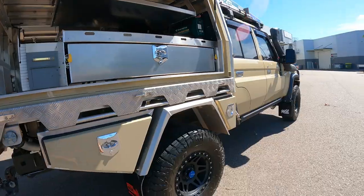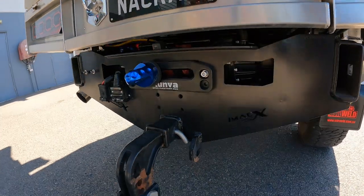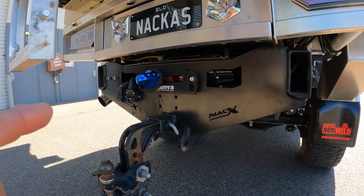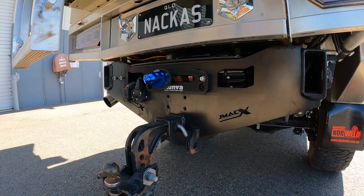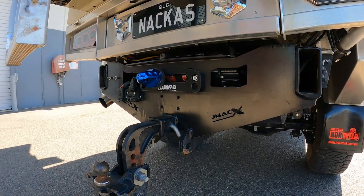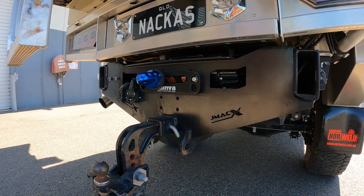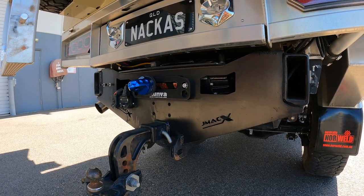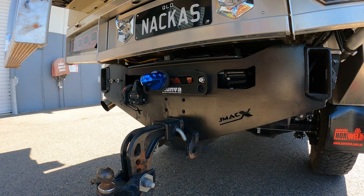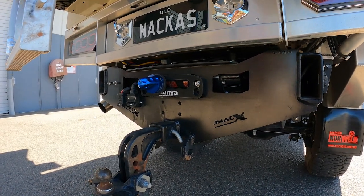On the rear we've gone for a rear winch - the JMax chassis accepts a rear winch. It's another 13,000 pound Runva. A few people said I'd never use it - I'll tell you what, we've used it and it's excellent. If you're in trouble or someone behind you is in trouble, you can winch them straight out. And if anything lets go, it hits the back of the canopy rather than going through your windscreen, so that's pretty cool.